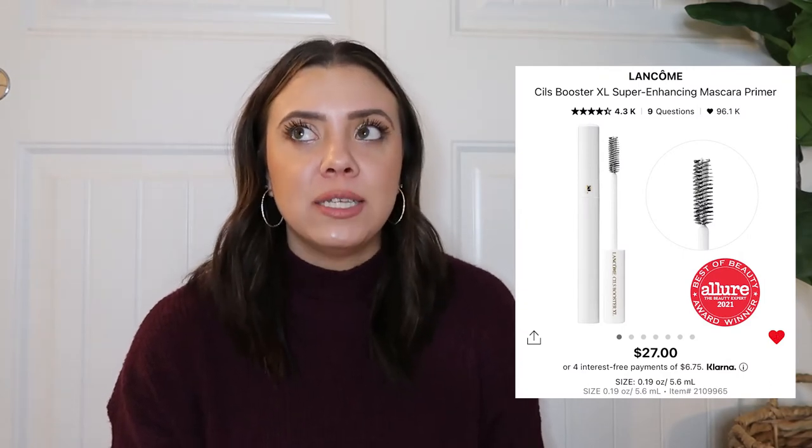Next is the Lancôme Cils Booster mascara primer — another item I've used for years and won't do my mascara without. I actually have three backups. I use it every day I wear mascara. I curl my lashes, apply the primer, let it sit for about 30 seconds, then put my mascara on. I really think it helps lengthen and fill out your lashes. I can't imagine not having it.